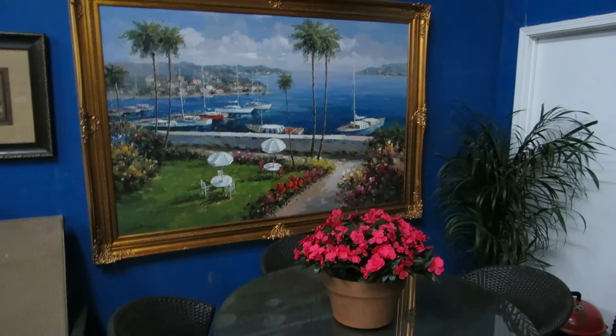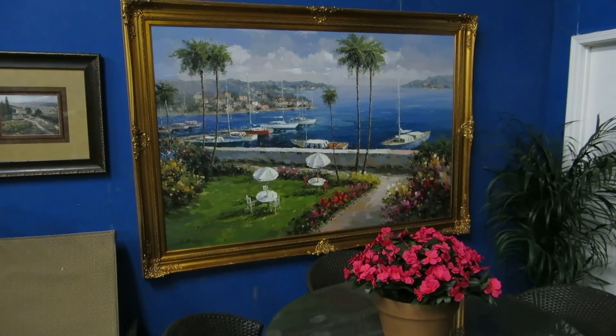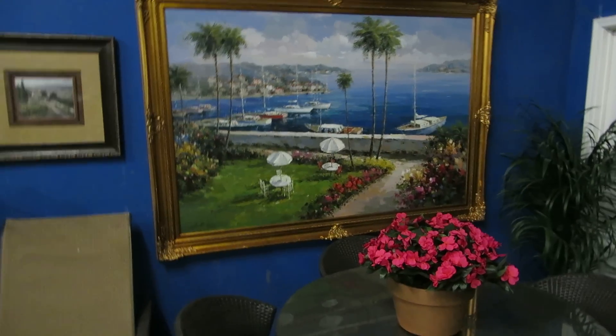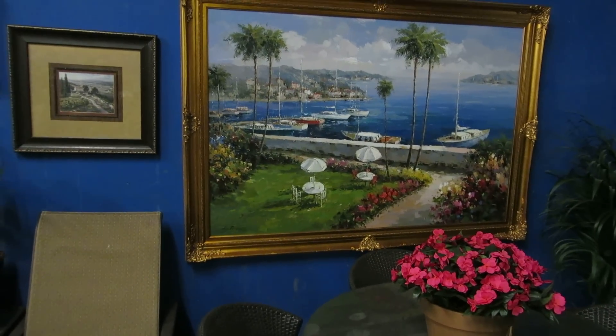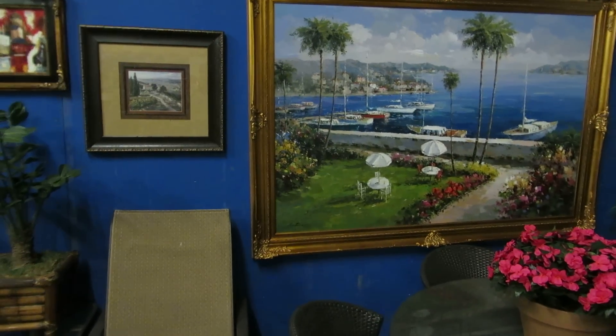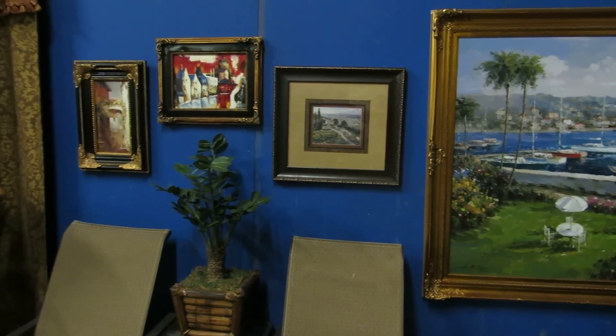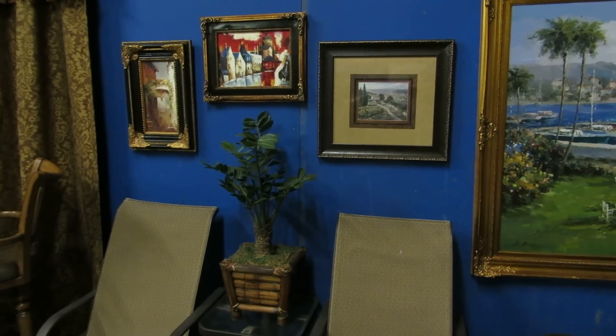We have lots and lots of brand new art. This particular piece is about seven foot wide and four foot tall — it's just absolutely monstrous. Most of the artwork is brand new. It is hand painted but it's the newer high-end expensive artwork that you buy at furniture stores. Really nice, really cool pieces.